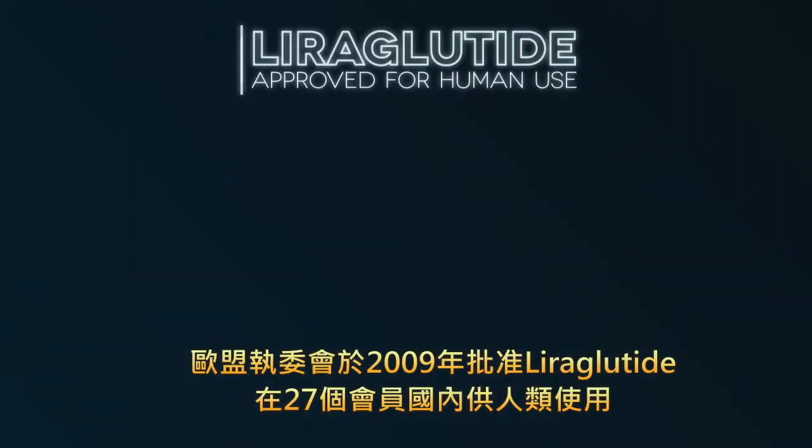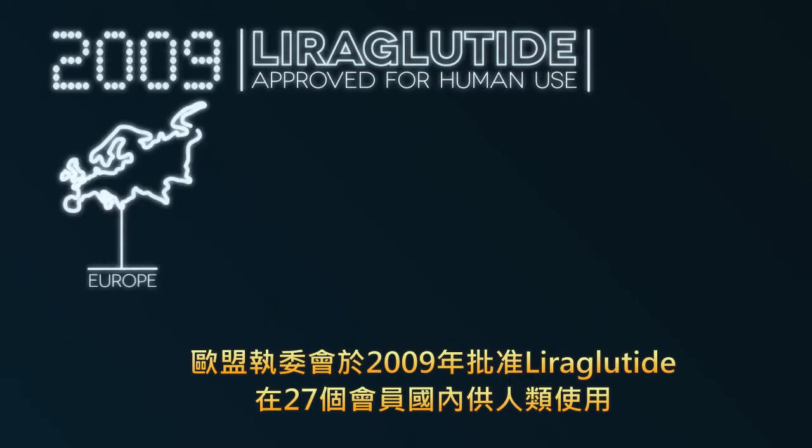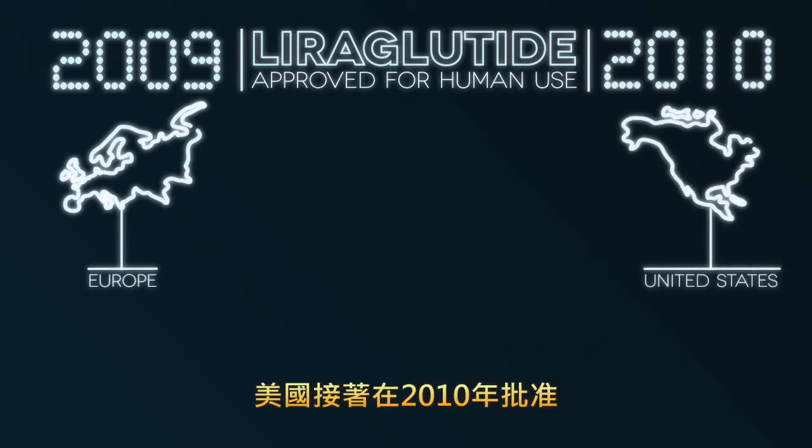Liraglutide was approved for human use in 2009 by the European Commission in all 27 European Union member states. US approval followed in 2010.